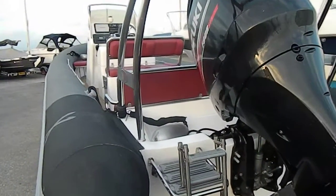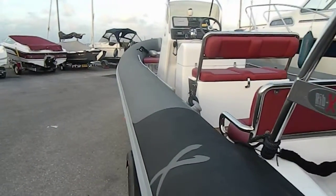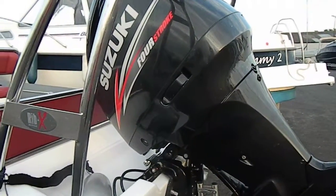Hello, this is David from Boatshed Hailing. Today we're looking at this Ripper X-Explorer, 7.6m in length, fitted with a Suzuki 250 horsepower engine.